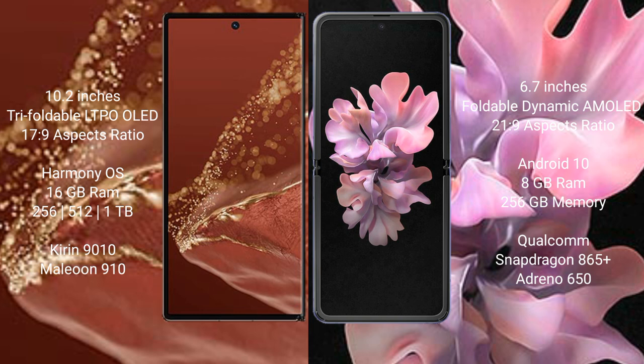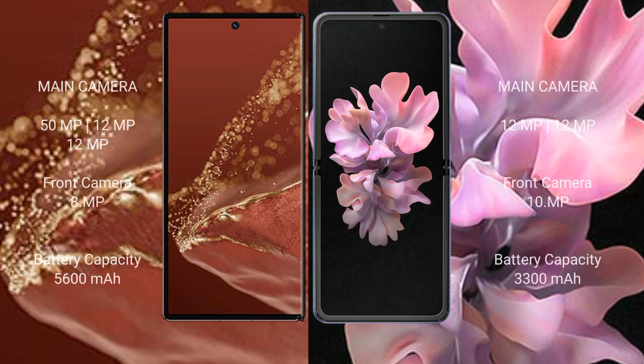The Huawei Mate XT Ultimate is powered by the Kirin 9010 processor with GPU 910. The Samsung Galaxy Z Flip comes with 8GB RAM and 256GB internal storage, powered by the Qualcomm Snapdragon 865 Plus processor with Adreno 650 GPU.